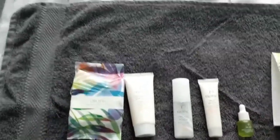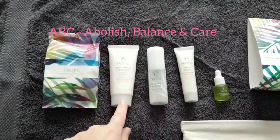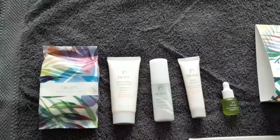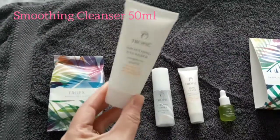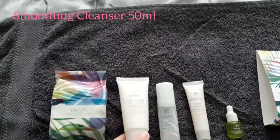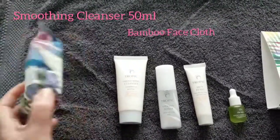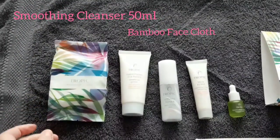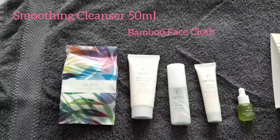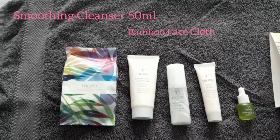Actually in the kit itself is our A, B, C. So A stands for Abolish, which means to actually remove all your makeup and your debris of the day. So this is our cleanser here — this is our number one bestseller, our smoothing cleanser. It's a 50ml bottle and it's great for taking off your makeup, removing all your impurities of the day. And with it, you get a bamboo face cloth, which is a beautiful, naturally antibacterial cloth that you heat up and warm in a nice bowl of warm water.